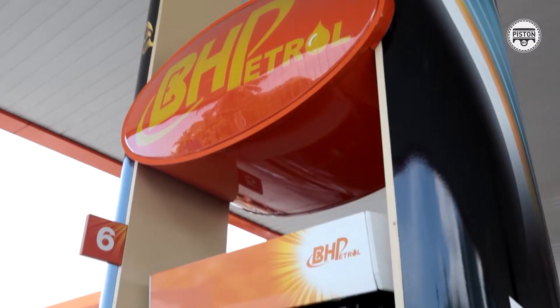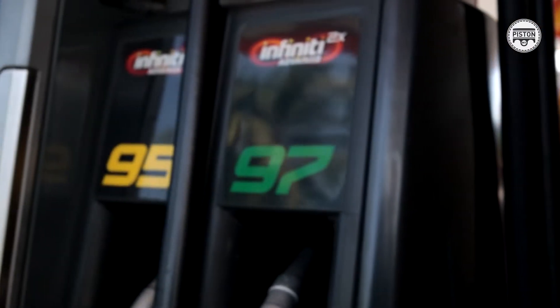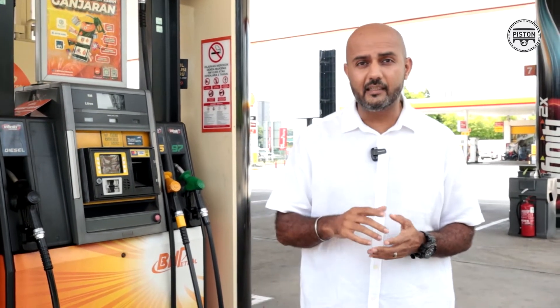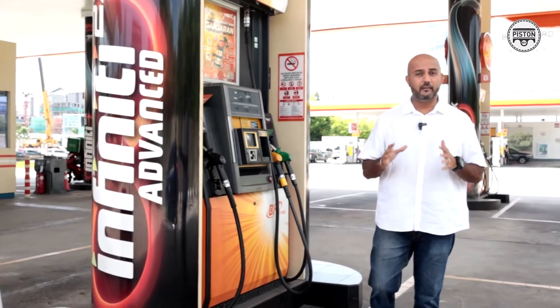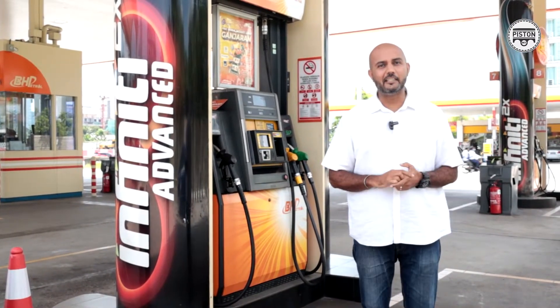This additive is specially formulated to work with modern engines. It's designed to keep your fuel injectors clean and to prevent them from locking up. The Infiniti RON 95 and Infiniti RON 97 Euro 4M fuels also have enhanced corrosion inhibitors and reduce friction between the piston and the engine walls. This translates into reduced energy loss, giving you instant and consistent fuel savings. That is why you will never go wrong with BH Petrol's Infiniti RON 95 and RON 97 Euro 4M — it is the right choice.